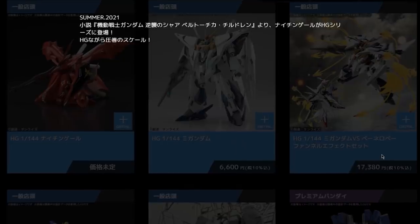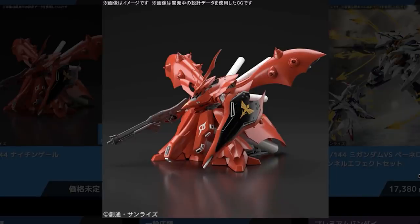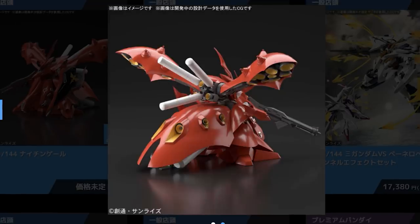Next up in the High Grade releases is the High Grade Nightingale. Did not see this coming, and it's gotten the short end of the stick compared to the Hi-Nu Gundam, Nu Gundam, and Sazabi. The Nightingale is the novel version of Sazabi — Char Aznable's mobile suit from the Char's Counterattack novel. Compared to its anime counterpart Sazabi, this is getting the High Grade treatment rather than Real Grade, though maybe Real Grade would be a little too much for a big suit that doesn't do a lot. This thing is big, kind of looks like a melted Sazabi, and it's out in Summer 2021.